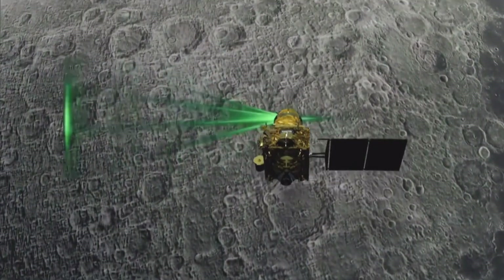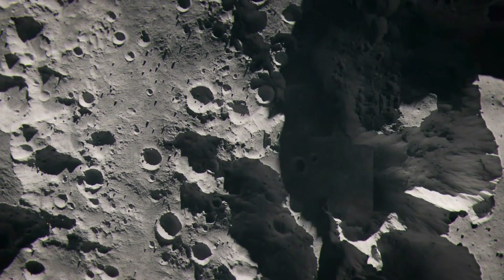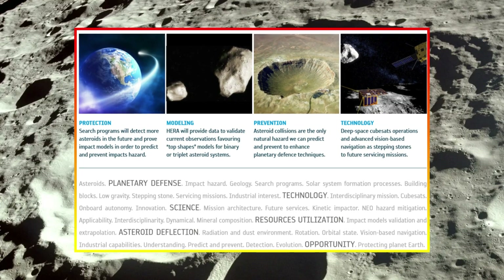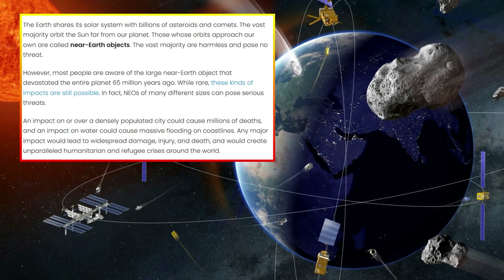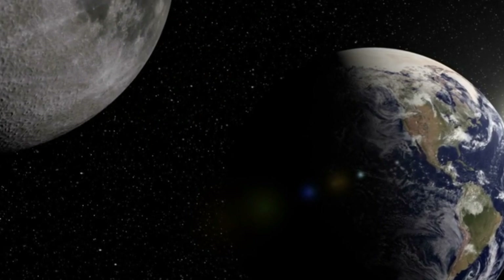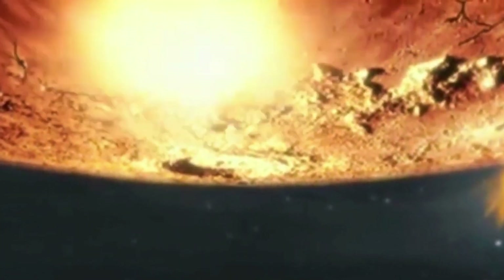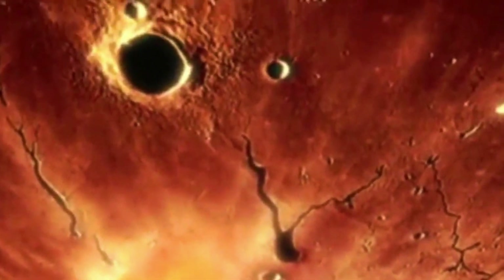These findings are directly applicable to Earth, where similar impacts in its early history likely played a role in shaping its surface, delivering key materials, or triggering events like mass extinctions. This lunar crater also offers a chance to analyze the mixing of material from different regions caused by ancient impacts, shedding light on how debris was dispersed and recycled across planetary surfaces — enhancing our ability to predict and mitigate the effects of future asteroid collisions on Earth.